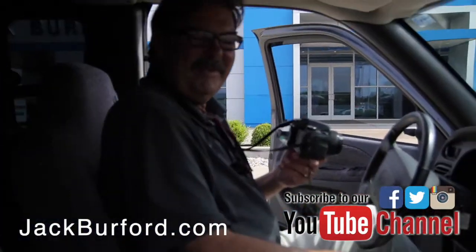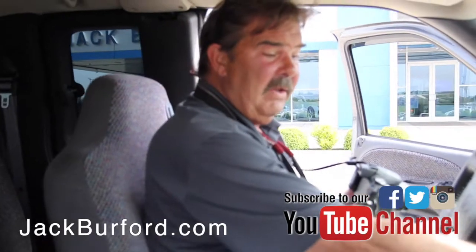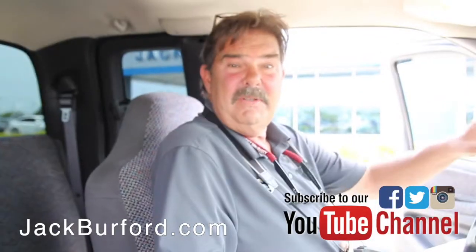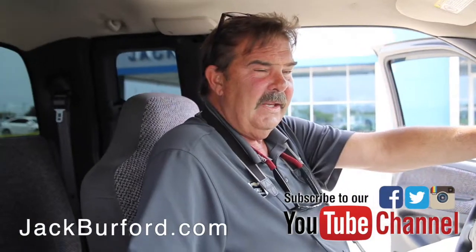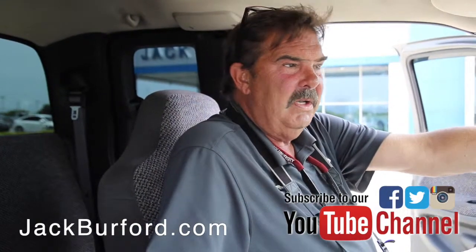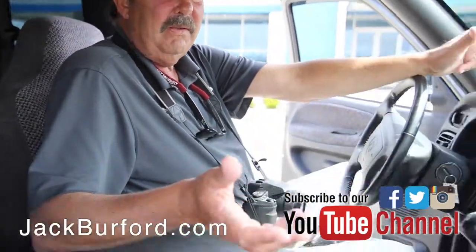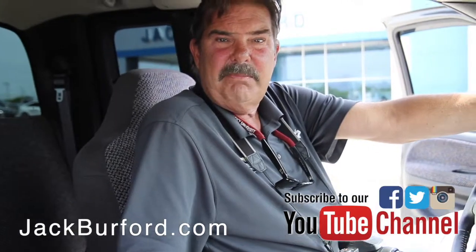This is a big one! This is a 2002 Dodge Ram quad cab diesel truck. It's got the six-cylinder Cummins turbocharged engine — about 245 horsepower and over 500 pound-feet of torque, so it'll pull a lot of weight.